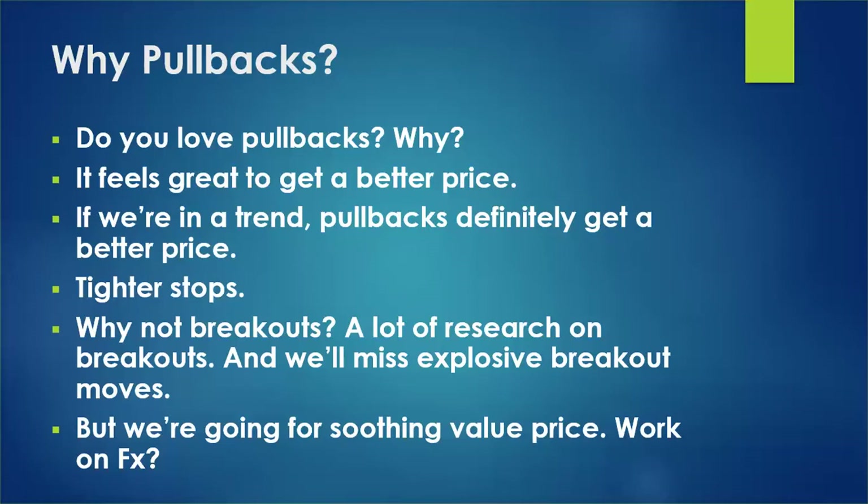Do you love pullbacks when you trade? Do you get kind of freaked out when it gets to a breakout zone? Doesn't it seem like when it breaks out it always hesitates and goes back the other way? Have you ever been a discretionary trader? I have — I think we all have, and it does seem that way. I personally love pullbacks.